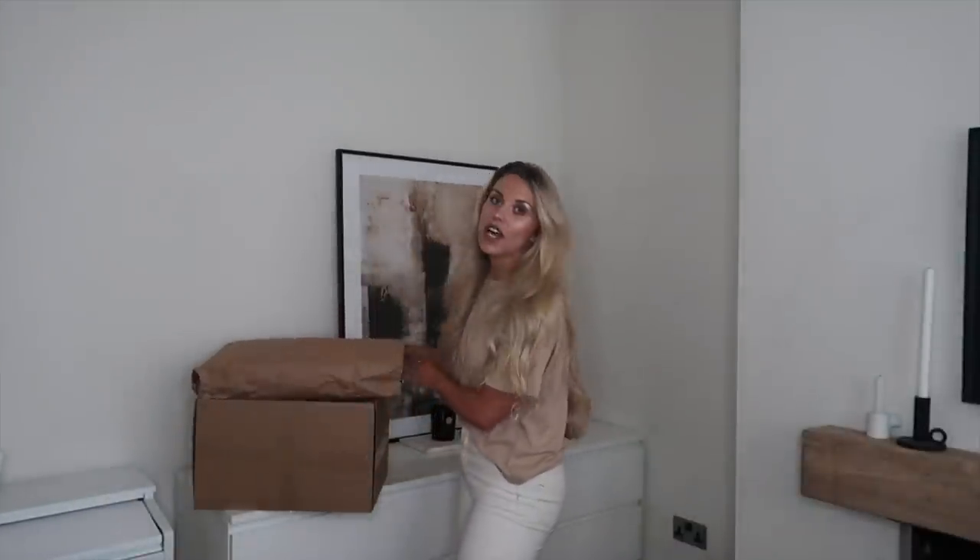Without further ado, let's get into my pretty big — probably my biggest ever — Mango haul. I'm going to take out items and give first impressions. This top bag is everything from Mango direct, and I'll put the mega bargains from Mango outlet down here for now.